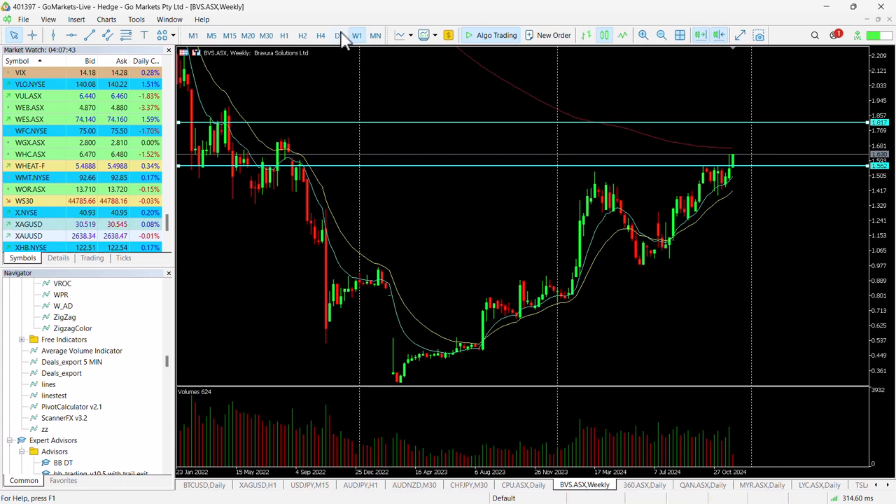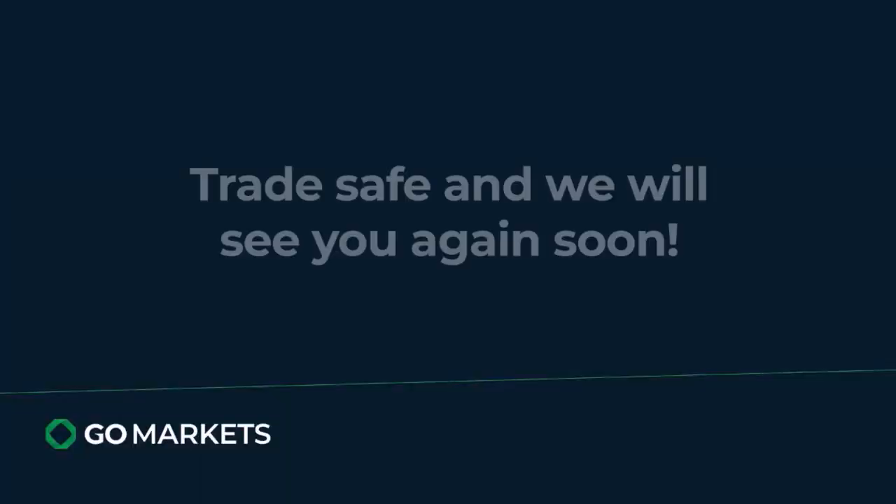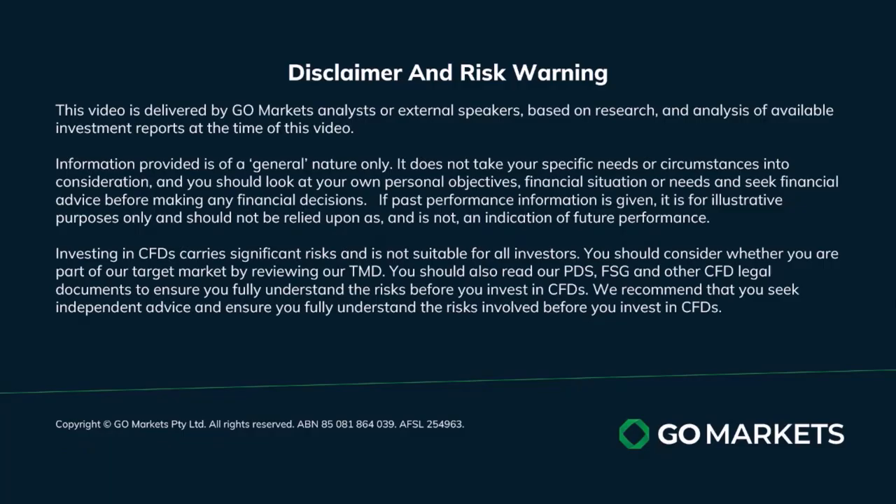So one to check out later in the day. But at this stage it's very positive — looks as though the buyers are in, with already reasonable volume in today's trading. Trade safe and see you again soon. Bye bye for now.